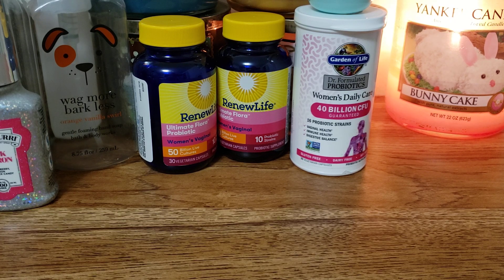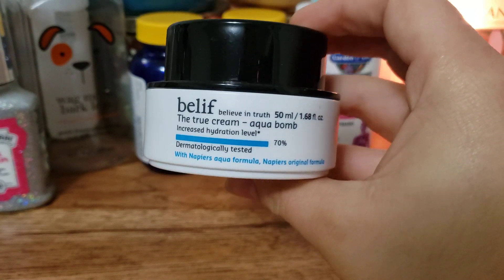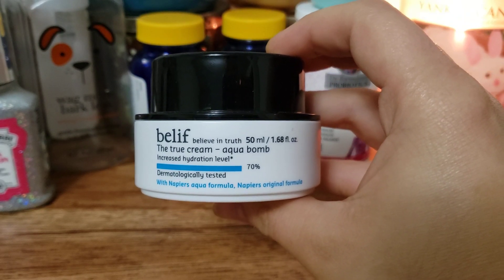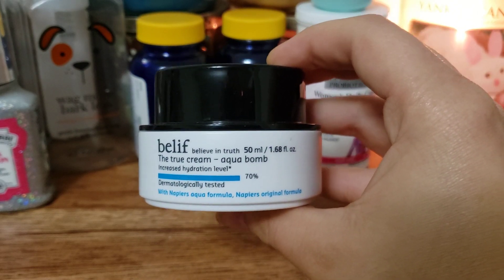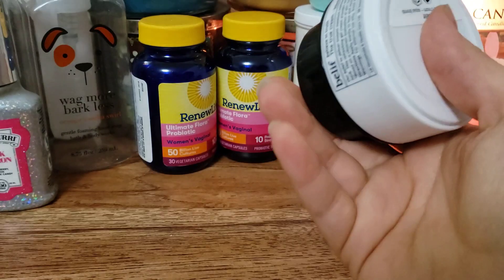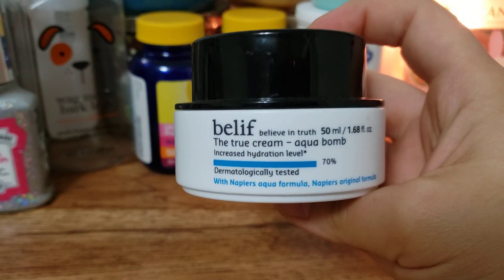One moisturizing cream I go to over and over again is by Belif. This is the True Cream Aqua Bomb. I've talked about this plenty of times. I got it first in an Ipsy bag sample and just fell in love with it. My skin really enjoys it - it's very good for any kind of skin type. I have combination to oily skin and this is amazing. The smell, the texture, the feel, the way it makes my skin feel is so, so good. If you're looking for a really good moisturizer, I highly recommend this one.